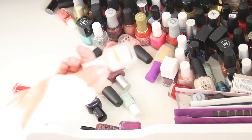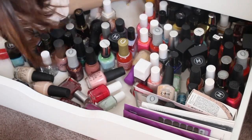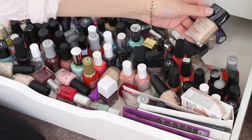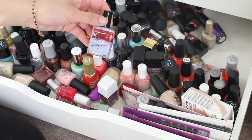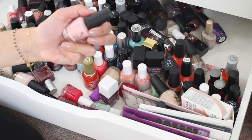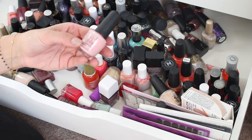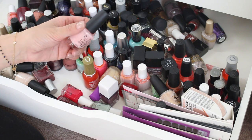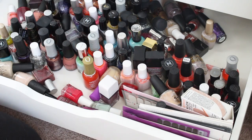Essie Blanc — this white, love this one. It's just insane how much nail polish is in here. I love this — this is It's a Girl. The funny story behind this one: I didn't know what Addie was, if it was a boy or a girl when I was pregnant. And a company sent me this one, which I thought was hysterical. She turned out to be a girl, so this is kind of nostalgic — I'll keep that one.